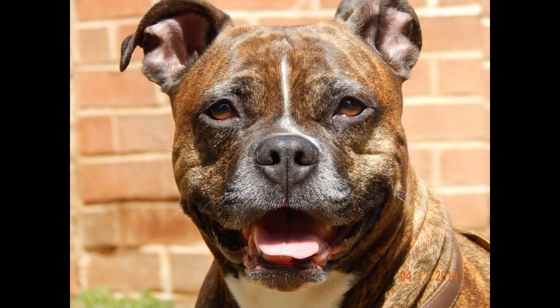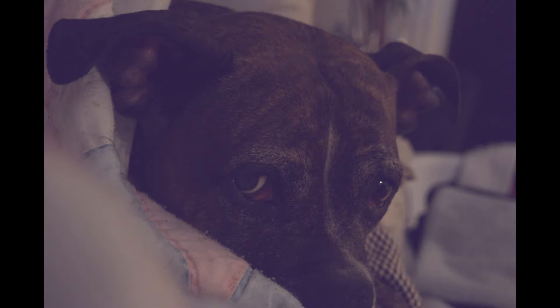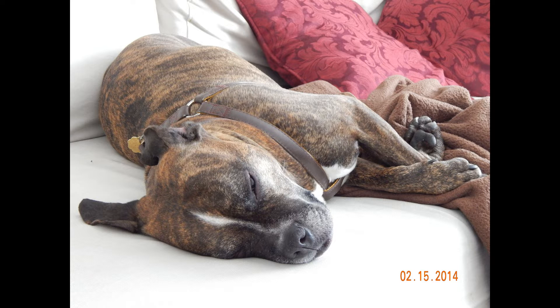I want to start this video off by addressing something — I had some people asking through email, and quite a few people have mentioned this piece of art hanging on the wall behind me, what it is. Those are the paw print impressions of my dog Baby, memorializing her.